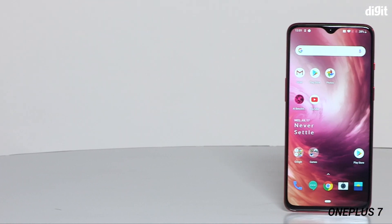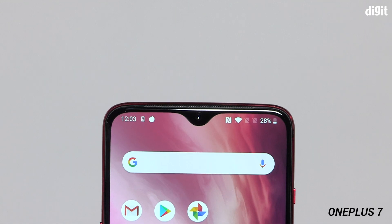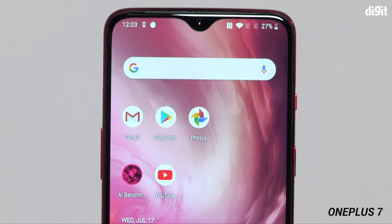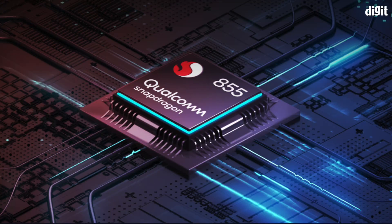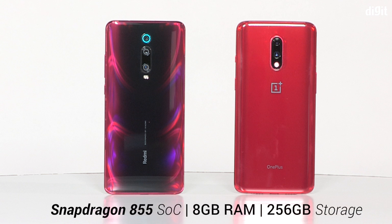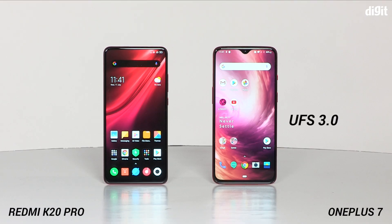The OnePlus 7, on the other hand, sports a more traditional design. You will instantly recognize the drop notch on this one, as it was more or less the same design that was there on the OnePlus 6T. Apart from that, there is the Snapdragon 855 on both these devices, and both devices also come with 8GB RAM and 256GB of storage. The OnePlus 7's storage is UFS 3.0 while the Redmi K20 Pro has UFS 2.1.